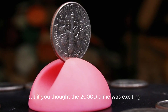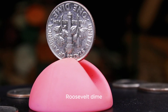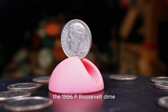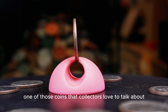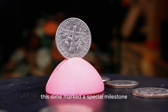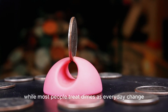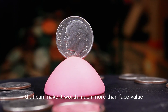But if you thought the 2000 D dime was exciting, wait until you hear the story behind the 1996 P Roosevelt dime — it has a twist that might just blow your mind. The 1996 P Roosevelt dime is one of those coins that collectors love to talk about, and for a good reason. Struck at the Philadelphia Mint, this dime marked a special milestone: the 50th anniversary of the Roosevelt dime, which was first introduced in 1946. While most people treat dimes as everyday change, the 1996 P dime holds surprises that can make it worth much more than face value.